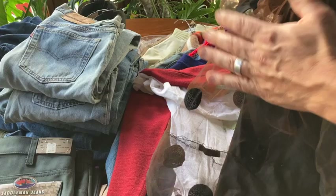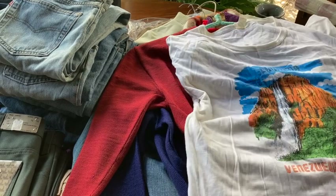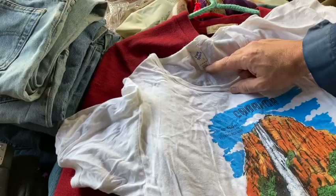What is it? Venezuelan Canaima, Salto Angel — it's probably one of their natural wonders of Venezuela. Cool waterfall looking. Cool vintage tee — an Echo Venezuela shirt in a large.